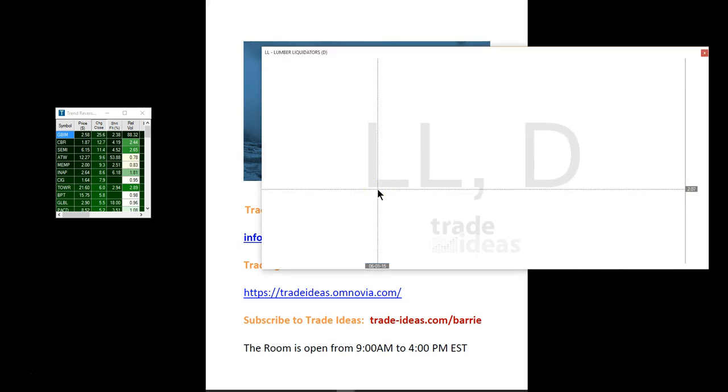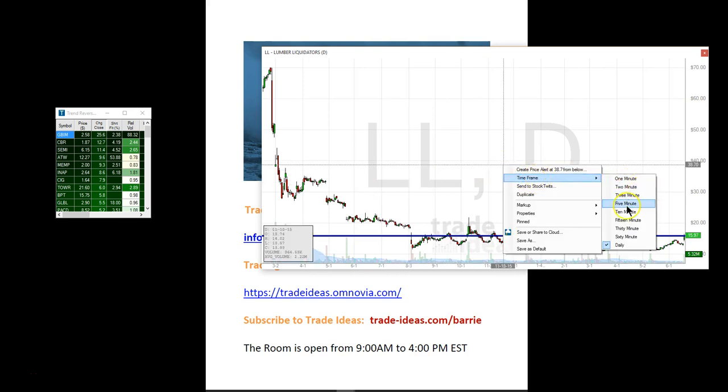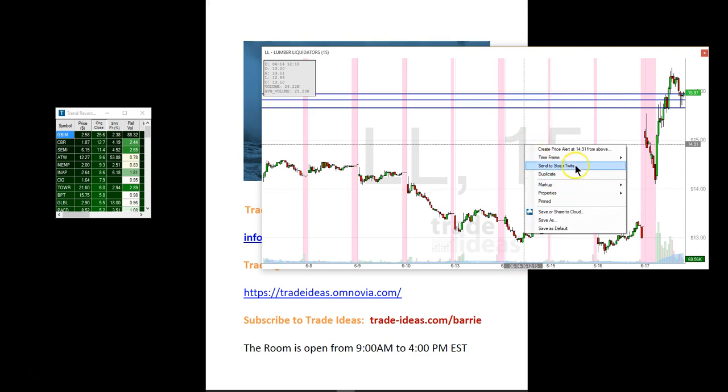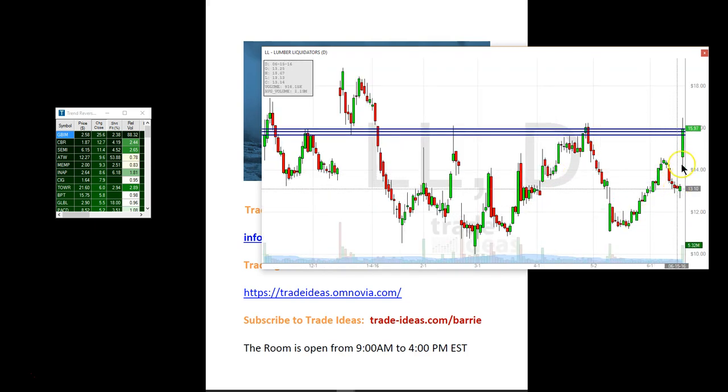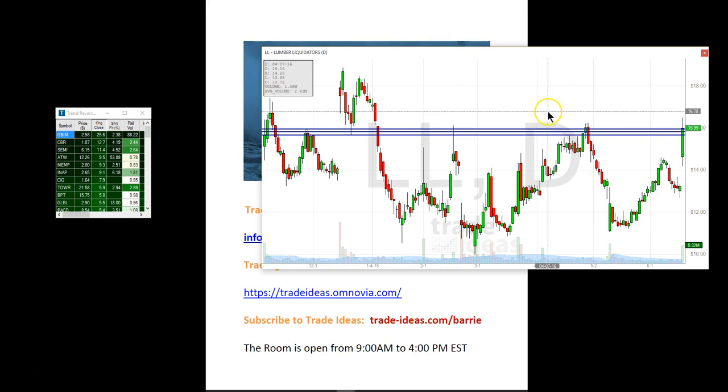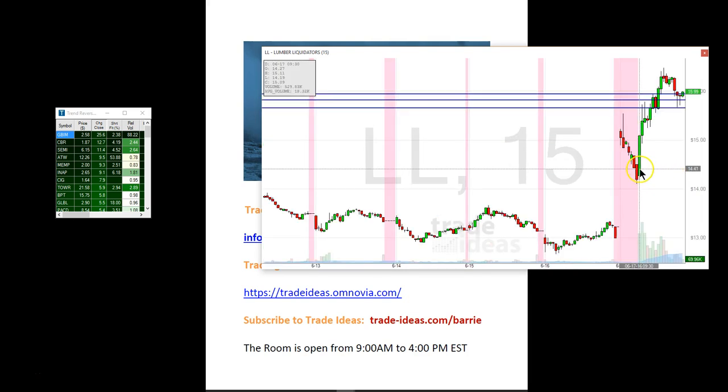Lumber Liquidators — not a bad trade. I got in very, very late. You should see the daily first — another one that's sort of been down and then a big gap up on news. I guess they settled and made another settlement with the government regarding their ongoing litigation. I actually got into this trade very late, took it at 1606 as it broke above $16, and sold some at 1634 and 1620. Now it's pulled back. These bottoming tails may signify it could run back up, but not a bad trade.